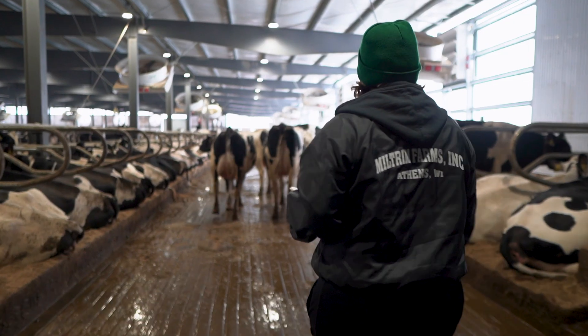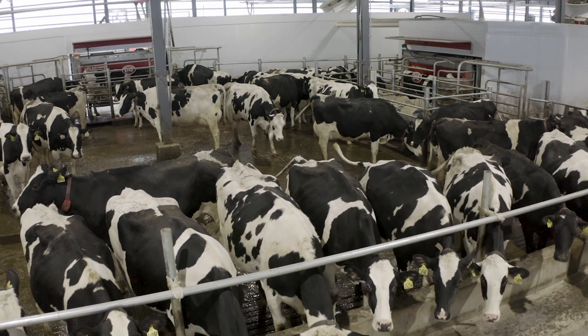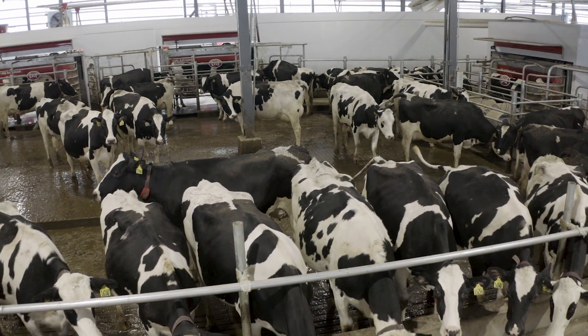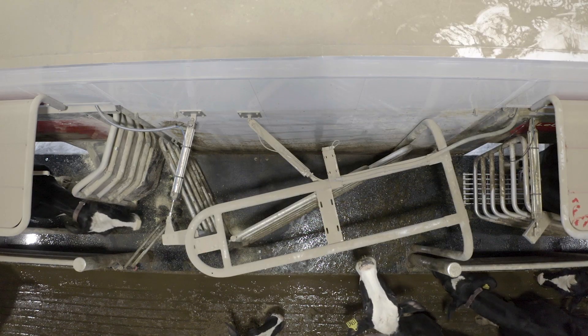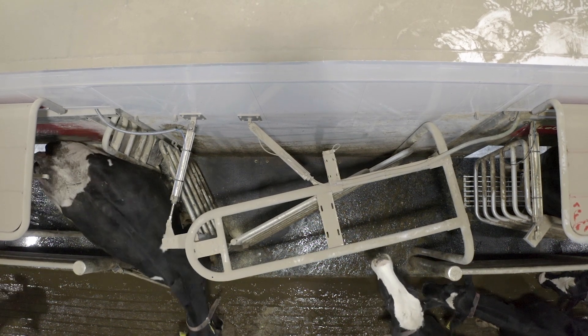We put a lot of thought into the barn design, not only for cow traffic but for people traffic as well. When you walk down the feed alley of this barn, what you'll see is a three-robot capital L shape. There's a tremendous amount of room in front of the robots for the cows to move in and out. All three of the robots are in one configuration, so they're all either left-hand or right-hand robots in that pen.